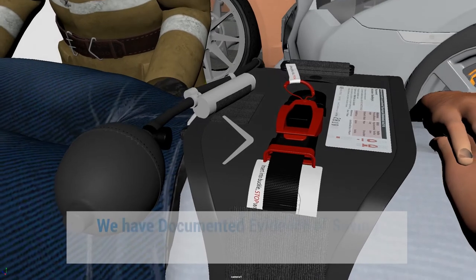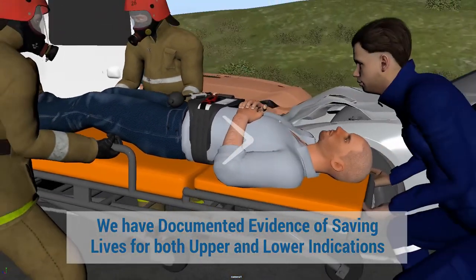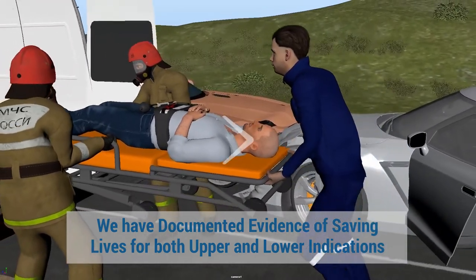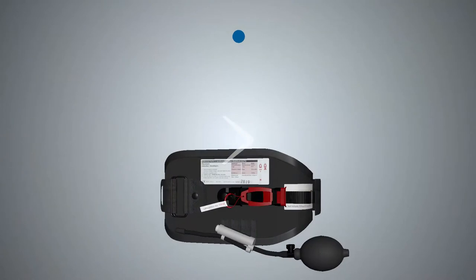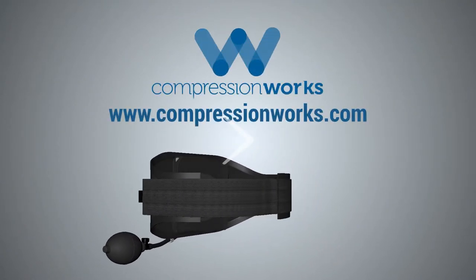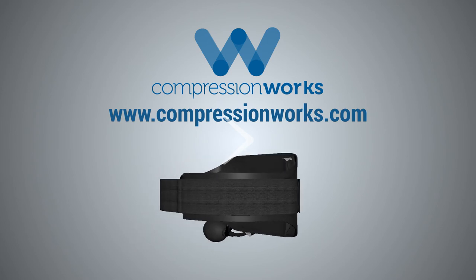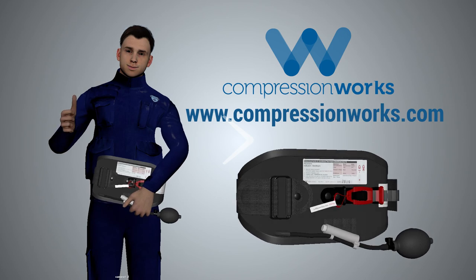Our device has documented evidence of saving lives for both upper and lower indications, giving you confidence in the field when you apply the AAJTS to your patients. Get in touch with us to know how we can help you save more lives with the multifunctional AAJTS from CompressionWorks — the first responder's choice to stop the bleed.